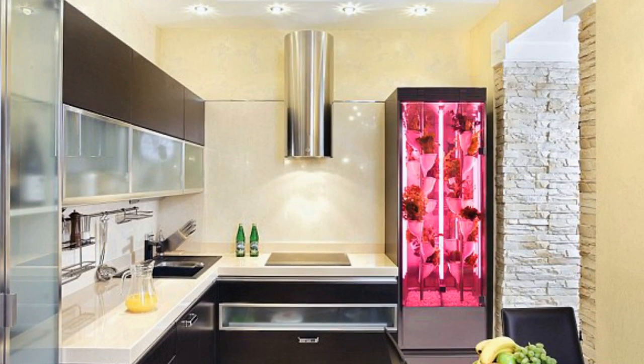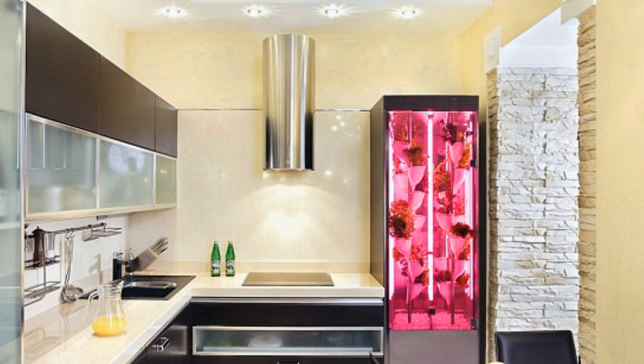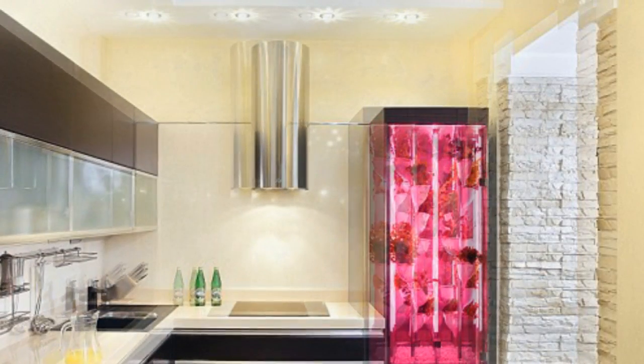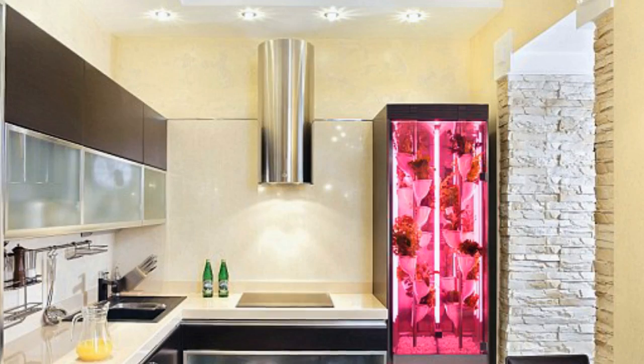Natufia Lab has unveiled a fully autonomous growing machine that could mean you never kill your plants again. This sleek hydroponic kitchen garden, revealed at CES in Las Vegas, self-regulates the conditions inside to ensure the best growth conditions, and it even plays music for the plants.